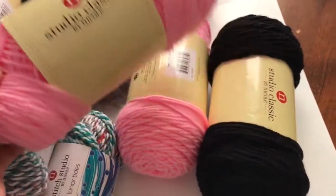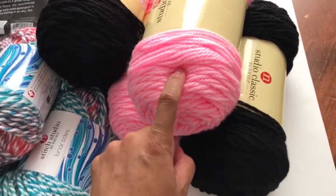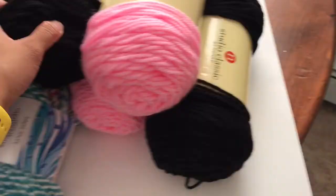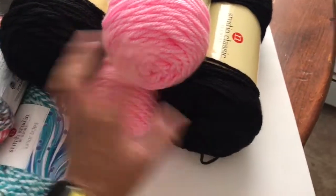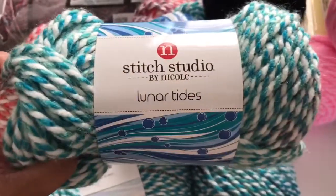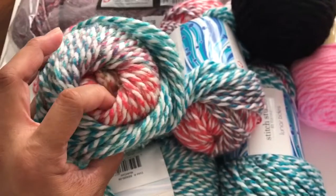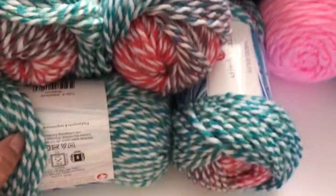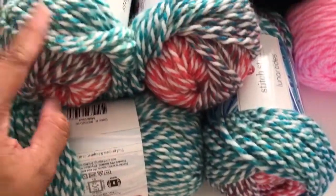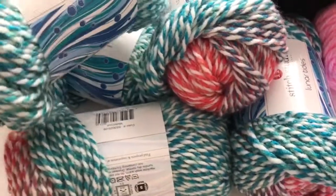I think you can only get this yarn at AC Moore craft store. It's $2.99 per skein. I initially went there just to get the pink and black yarn, but when I was in there there were sales. For this Stitch Studio by Nicole Lunar Tides, it is on clearance — five skeins for $10.